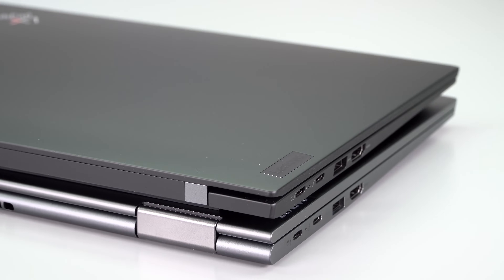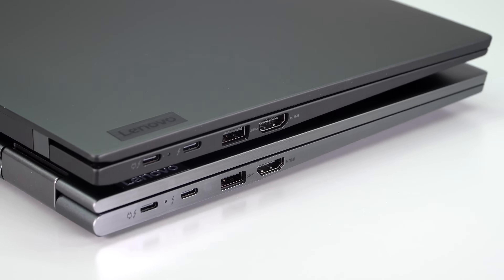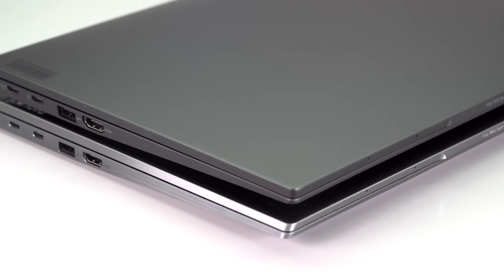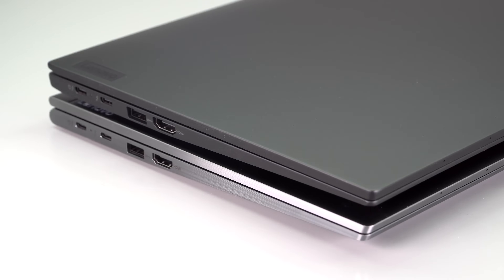Business laptop features include self-healing BIOS and of course TPM 2.0. Though I keep calling this a business laptop, this has really good quad stereo speakers — two 2-watt woofers and a set of up-firing tweeters. So the multimedia experience on this is actually pretty darn good.